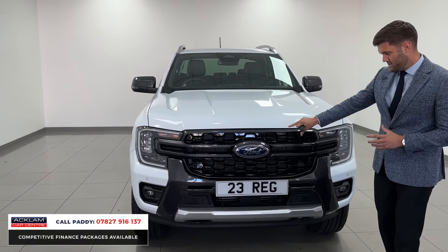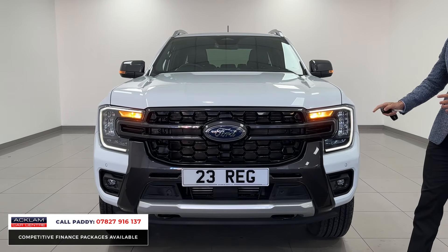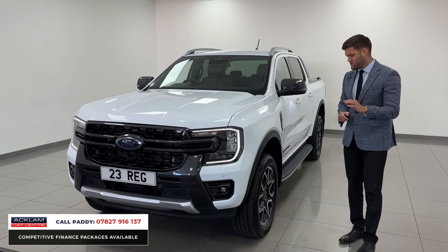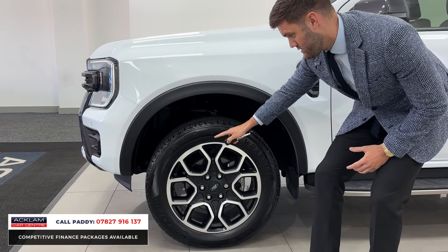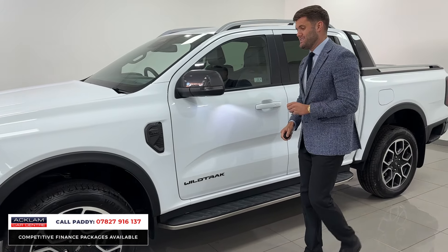Finished in frozen white, it gives it that real modern look and you've got this titanium gray contrasting on the grill. You've got those lovely bright C-shaped LED headlights, front and rear sensors, and a rear view camera. The first option your eye will catch jumping in is the upgraded alloy wheels — 20-inch multi-contrast alloys with black and chrome around the edge, giving it a real stylish look.